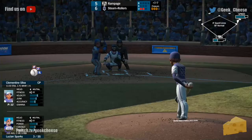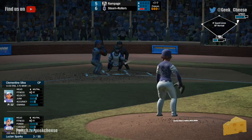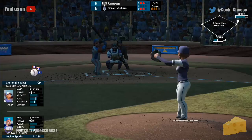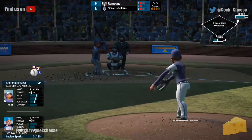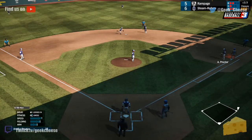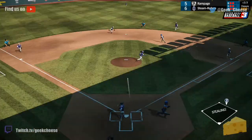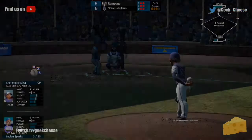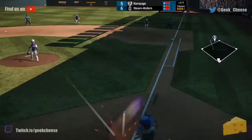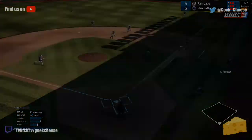Good placement on those pitches. Now two out — Lucian Sparks steps in, Rampage are down to their final out. 2-1 on Sparks. A throw over, and again — slides in safely. Runner goes, and safe — Best with a bit of a high throw there. That one's grounded to Proctor — she hustles over, takes it herself — and that's the ball game, folks.